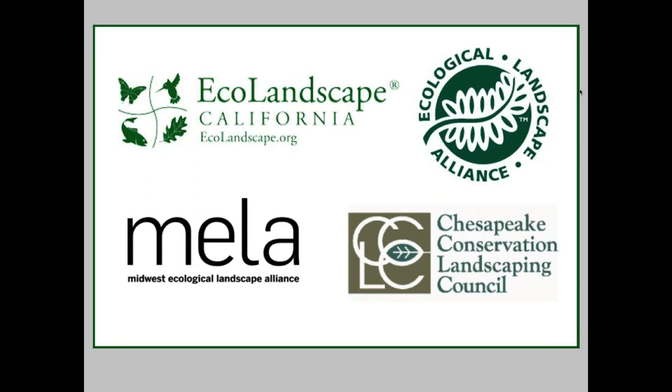The regional groups are the Ecological Landscape Alliance, the Chesapeake Conservation Landscaping Council, the Midwest Ecological Landscape Alliance, and Ecolandscape California. If you have any questions for our presenter during the presentation, you can type them at any time during the broadcast, and we'll hold the questions until the end of the presentation.